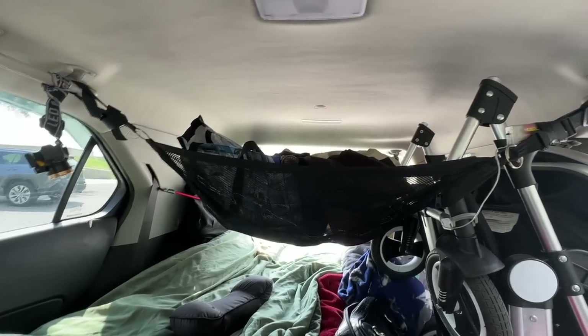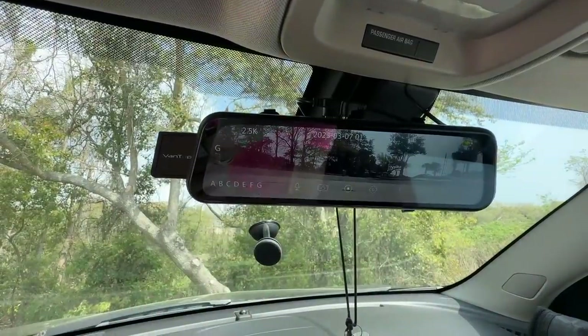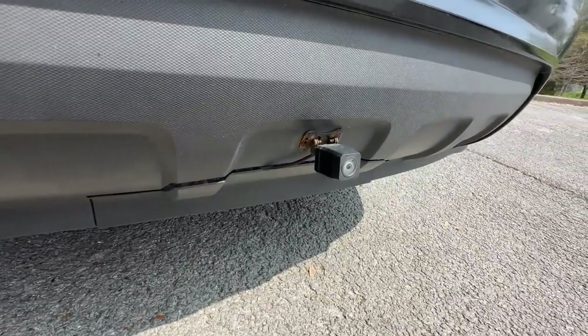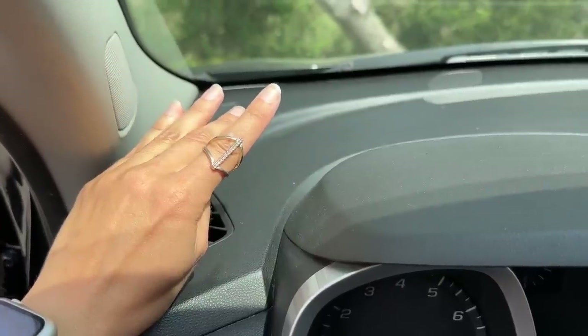The cargo net does block the view out my back window, so I installed a backup camera. I keep this ring up here and I put it on every time there's something I'm supposed to remember, like don't drive away with your solar panels on top of the car.